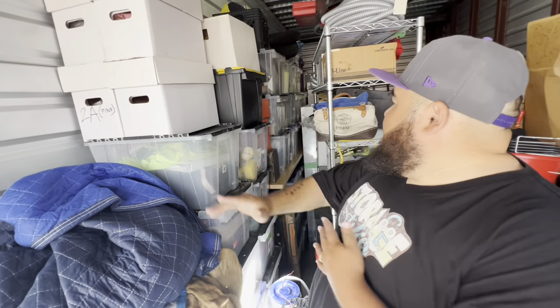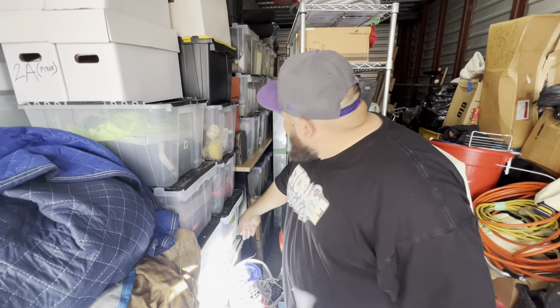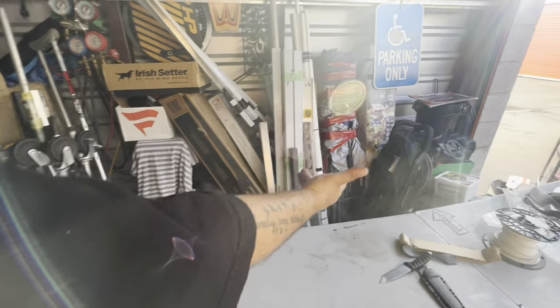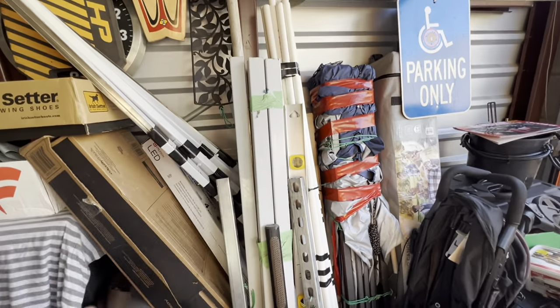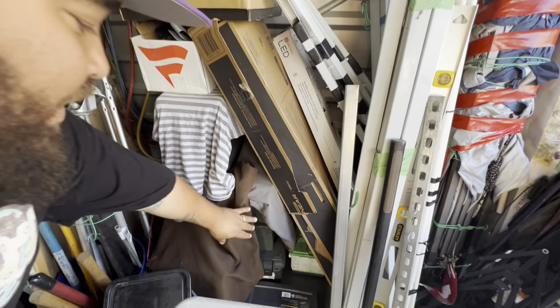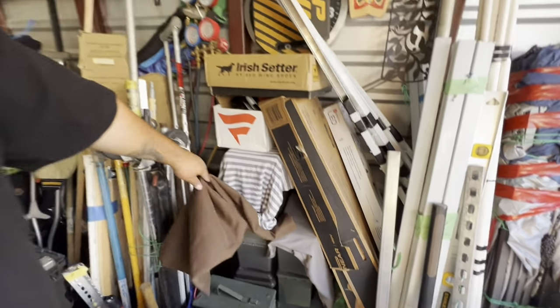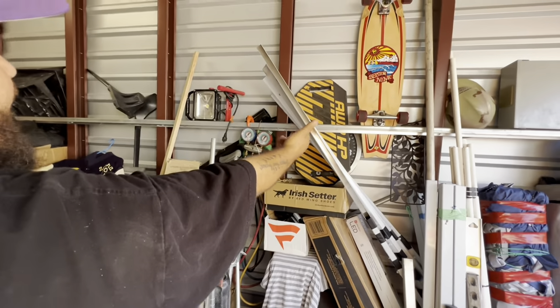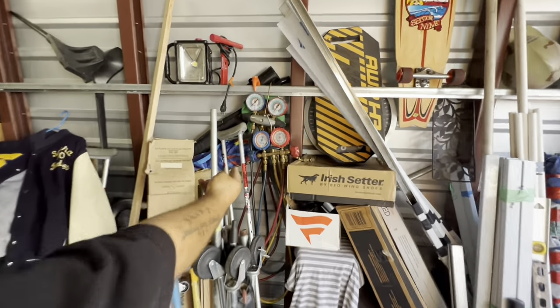All right, see all these — there's about 50 totes lined up here. We got a stroller, pop-up tents, metal casings, a couple lights for the garage. Look at these right here — we showed the skateboards in the last video, some welding things.